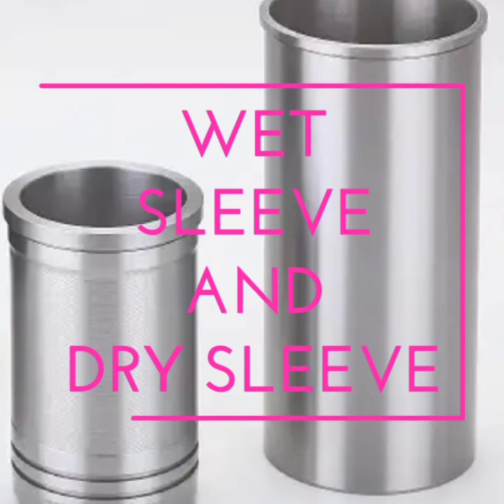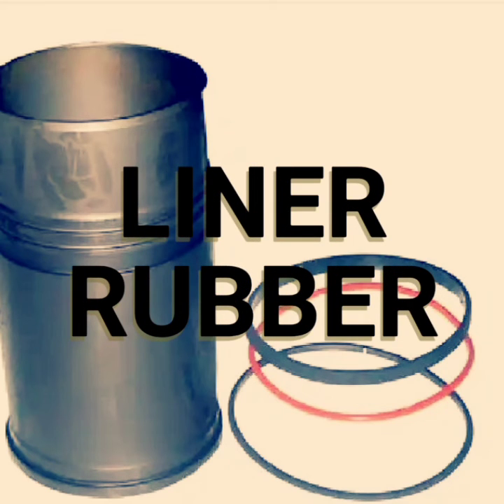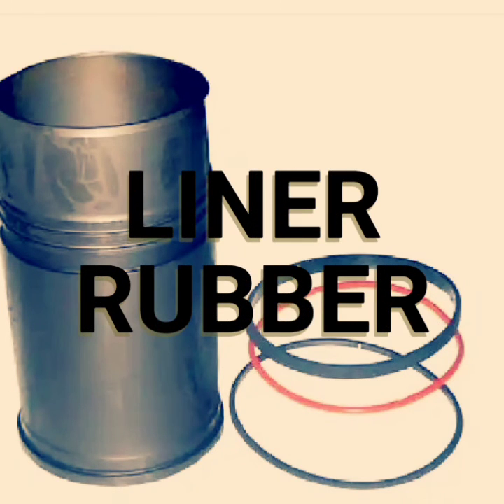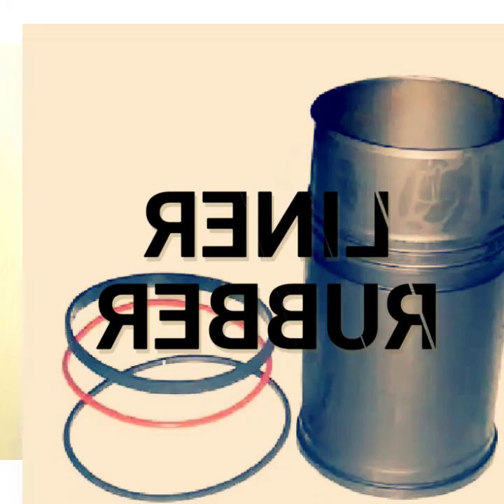Now, let's go to three things that can cause your oil to have a milky color. The first one is your liner or sleeve rubber. Tear and wear to the sleeve liner can happen. After long hours, months, and years of working, it is natural that tear and wear set in to some engine components. So when it happens, it can allow coolant to go down to your sump, and this will definitely cause milky oil.